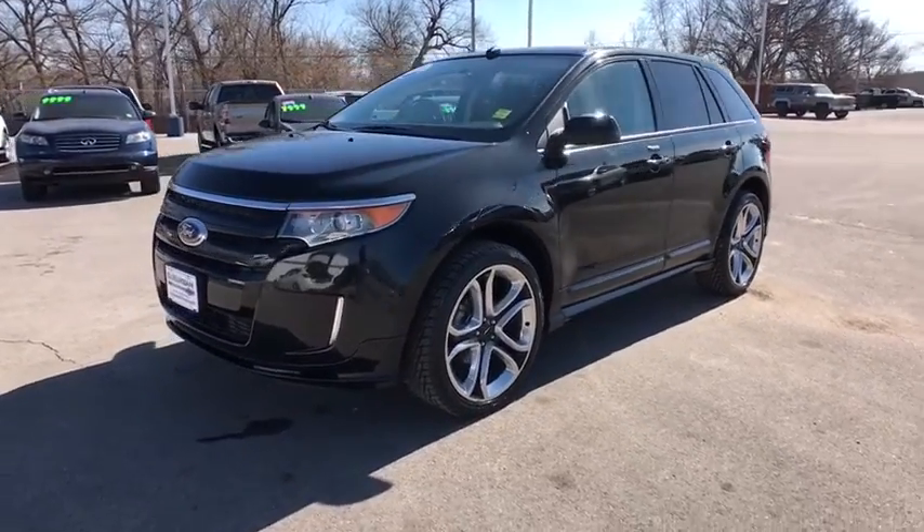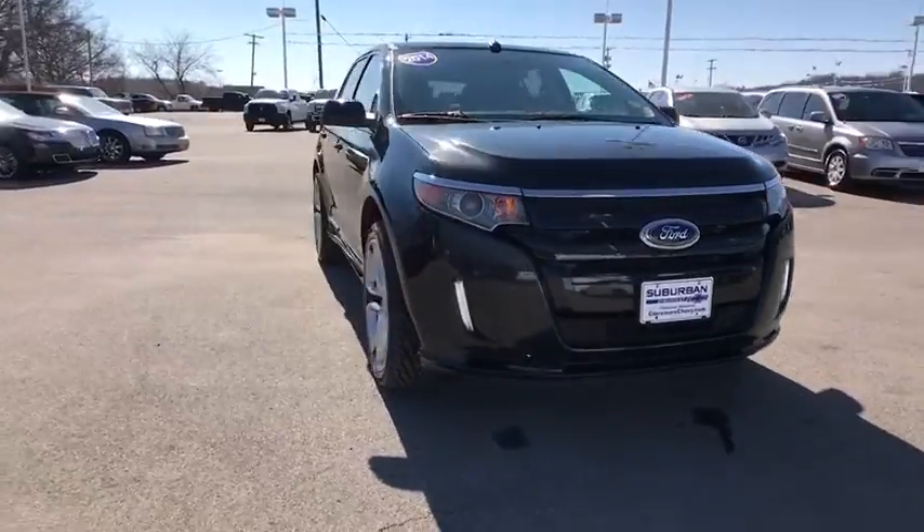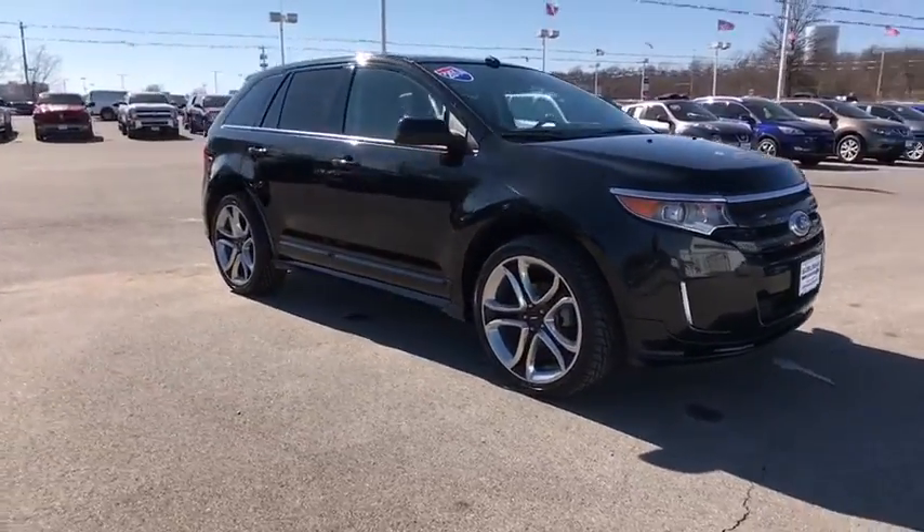The 2014 Ford Edge thrills with more power in MPG. Either way, you're in for an exhilarating experience with Ford Edge.